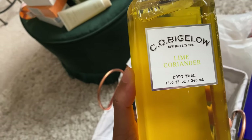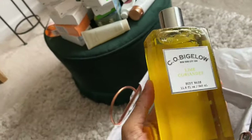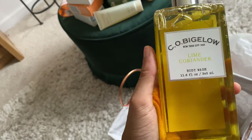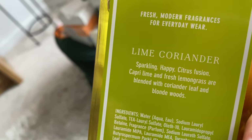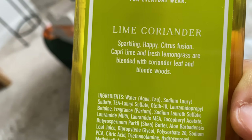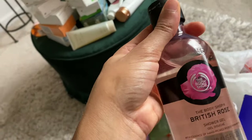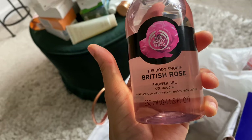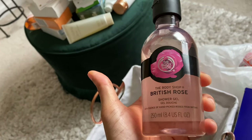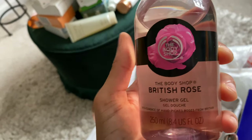This is an old one — C.O. Bigelow from when Bath & Body Works used to carry that line. I don't think they sell it anymore, so this one is really old. It's called Mona — for everyday — and it's described as a sparkly happy citrus fusion with capri lime and lemongrass. I'm not a huge lemongrass girl but I need to use this up; it was gifted to me. Next is one of my favorites — another great rose scent. This is from The Body Shop, sold at Ulta — the British Rose. Very moisturizing; I've run through so many bottles. It smells like Jo Malone Red Roses. I love this scent so much.